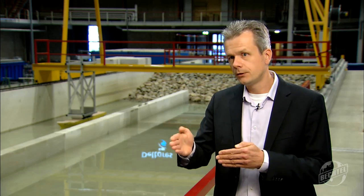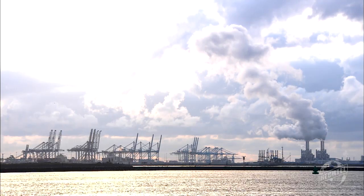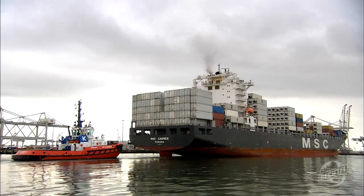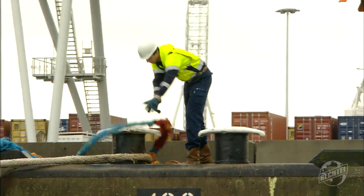Because then that will lead to dangerous situations. Bechtel is involved in construction and designing ports all over the world, and we can use these results for further improving the projects we're involved in and future projects, and provide safer and better solutions. I think everybody on the quay will know the dangers of a line that's snapping, so if we can make sure that that won't happen, I think they will be very pleased that we solved this.